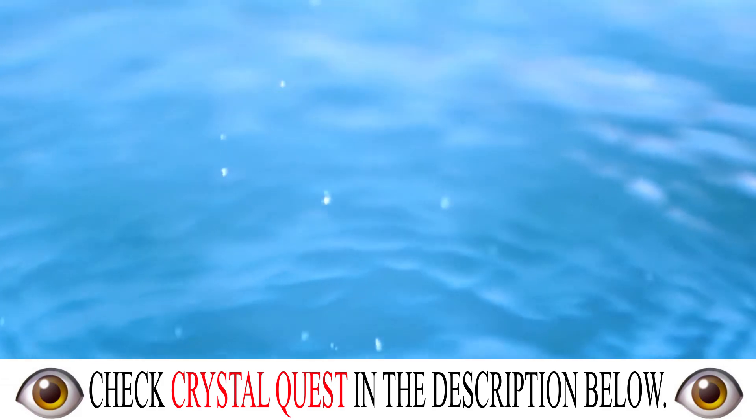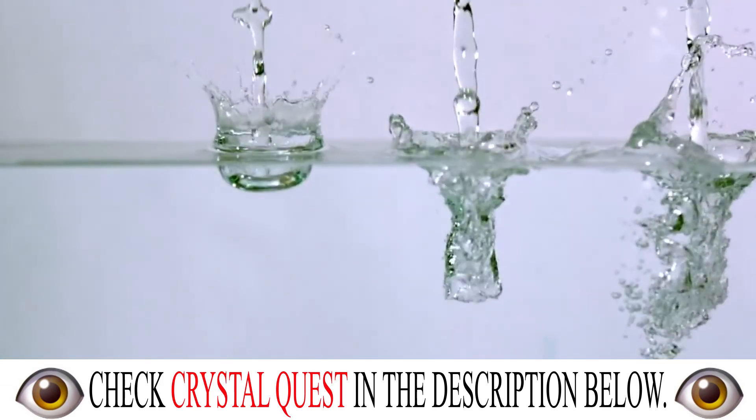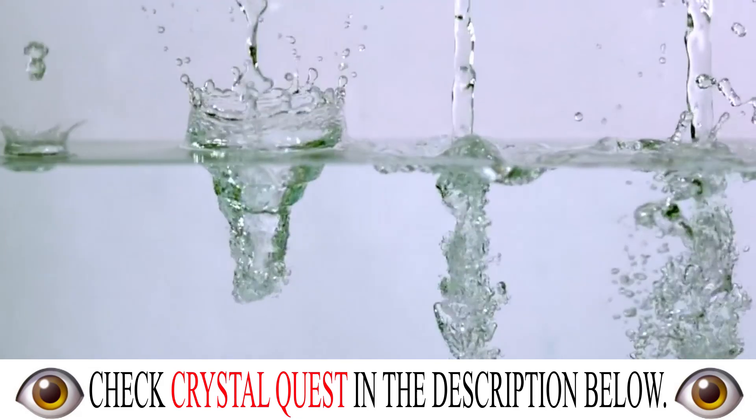Now, we are ready to revolutionize a whole new frontier — your kitchen — by delivering the purest, crystal-clear drinking water straight from your faucet.